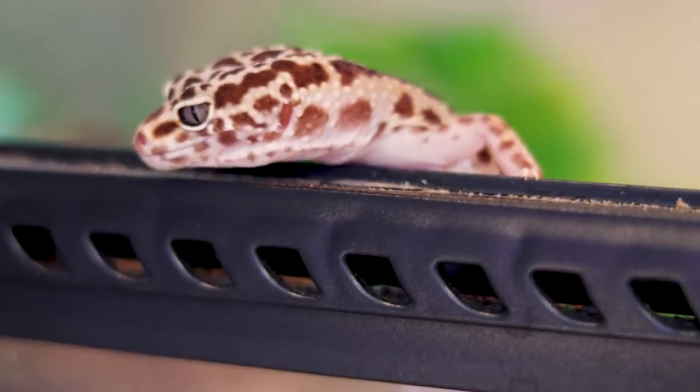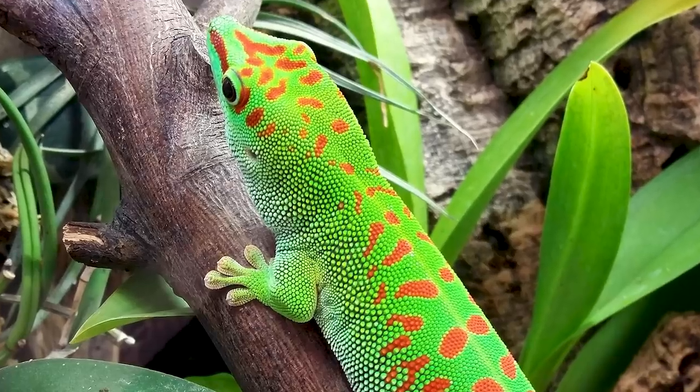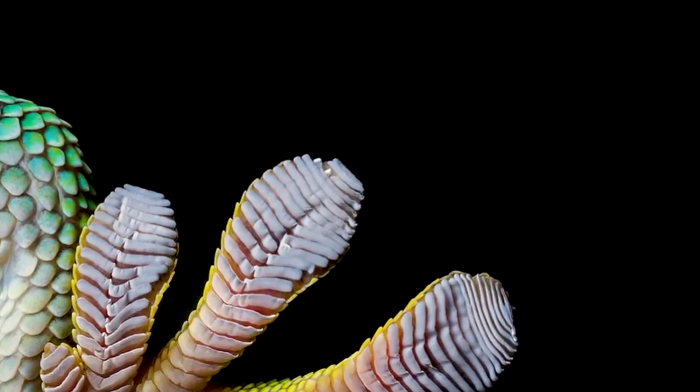Number three: Day Geckos. Day geckos are something I would get, although not handleable — not only because they're fast and zippy and don't like to be touched, but their skin is fragile and can actually rip. These guys need UVB, just like Erwin and just like anoles. All three so far have been diurnal animals, so if you like to watch your animals during the day when the lights are on, these are the right ones — unlike, say, a leopard gecko, which is crepuscular. Because they're small, like an anole but larger, they can live in groups — three or four in a 36 by 24 by 36 enclosure, no problem. They'll also climb the glass Spider-Man style, so you can see their belly right up against the glass.